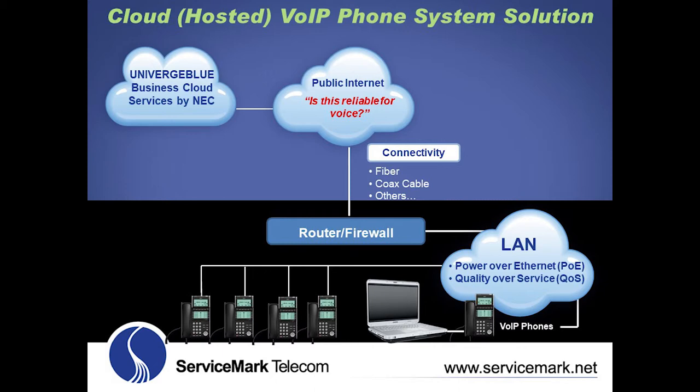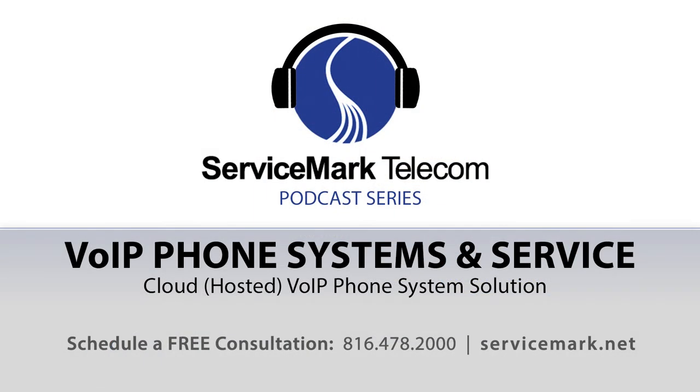To wrap up, in order to determine which voice over IP solution is the best fit and most cost-effective for your business, businesses can contact ServiceMark at 816-478-2000 or support@ServiceMark.net to schedule a no-cost consultation to discuss multiple options and determine through the total cost of ownership tool which option is most cost-effective and the best fit for you. Listeners can also visit ServiceMark Telecom's website for even more information about the cloud or hosted voice over IP phone system solution discussed here today.